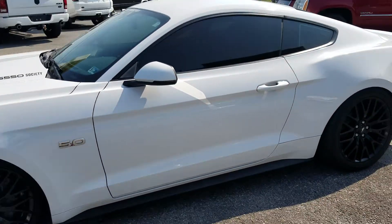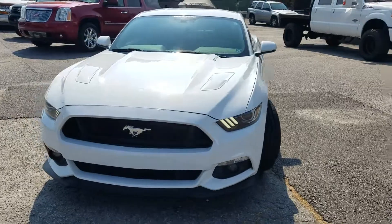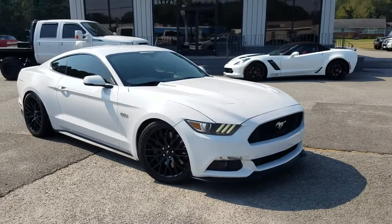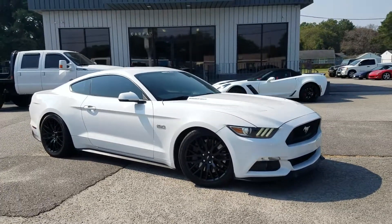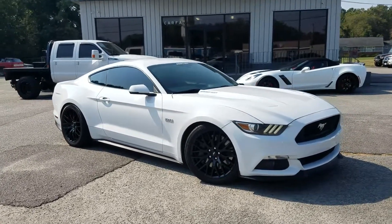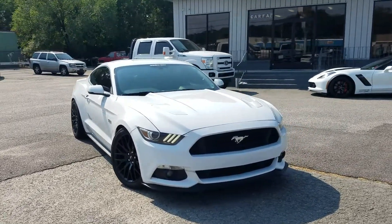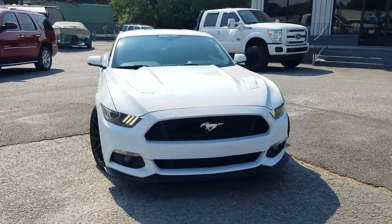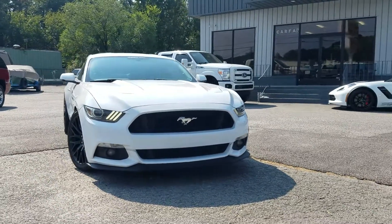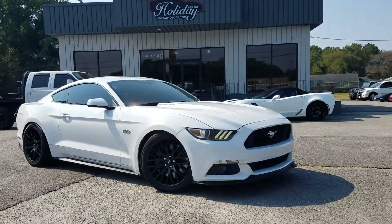Just a gorgeous car. You can check it out online with all the photos and complete description, along with the Carfax history report. I believe this is a two-owner car with a clean history and good service records at www.holidaymotors.com. You can also see us in person at 3203 Victory Boulevard in Portsmouth, Virginia, or call or text us directly at 757-487-7333.